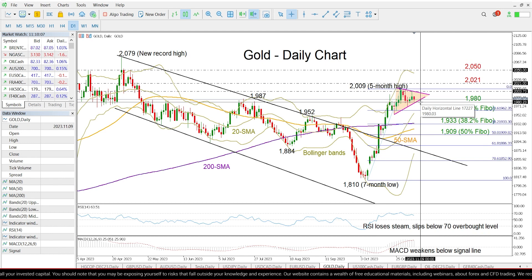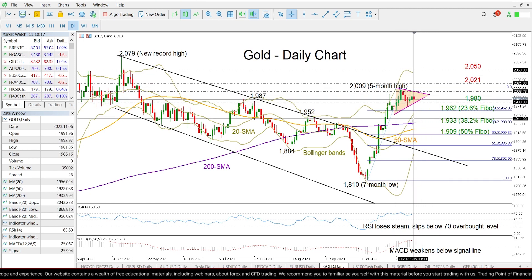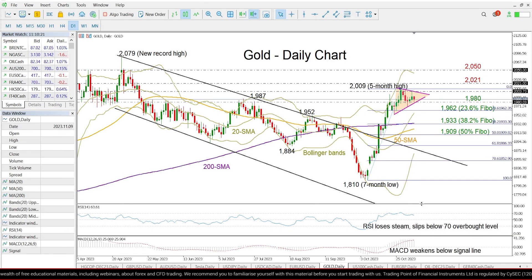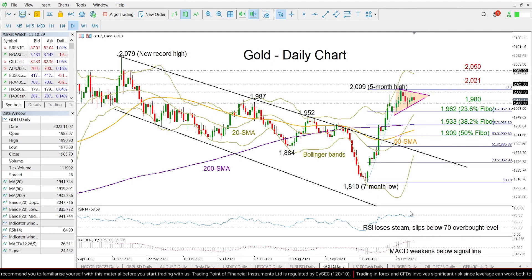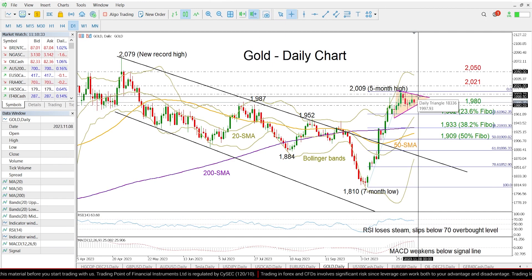This is a bullish trend continuation pattern, meaning that the price is expected to close above this triangle and continue higher. Looking at the technical indicators, the RSI has already peaked above its 70 overbought mark and is trending lower now. The MACD has also weakened below its red signal line, both questioning whether a bullish breakout above this triangle will take place.